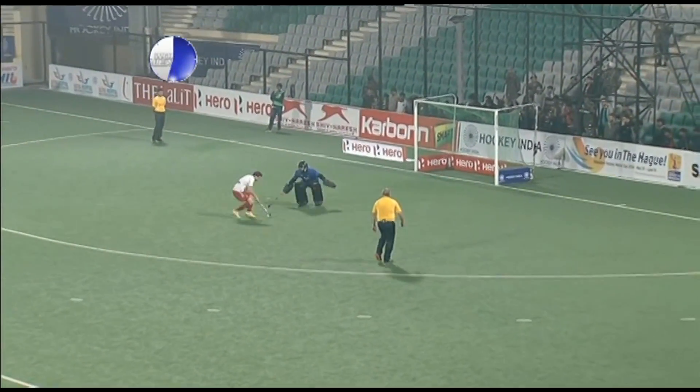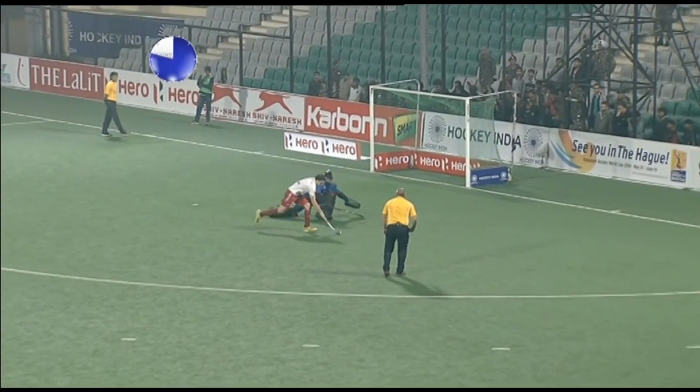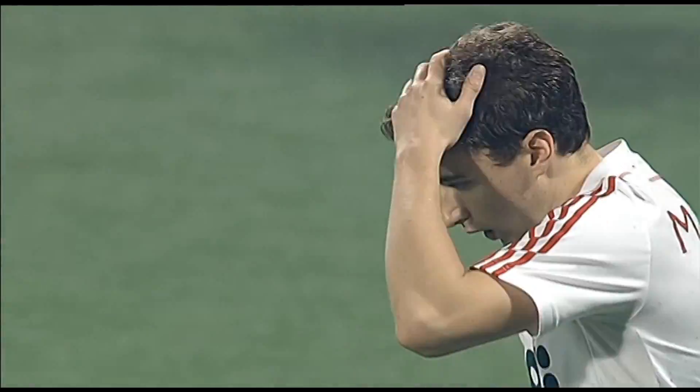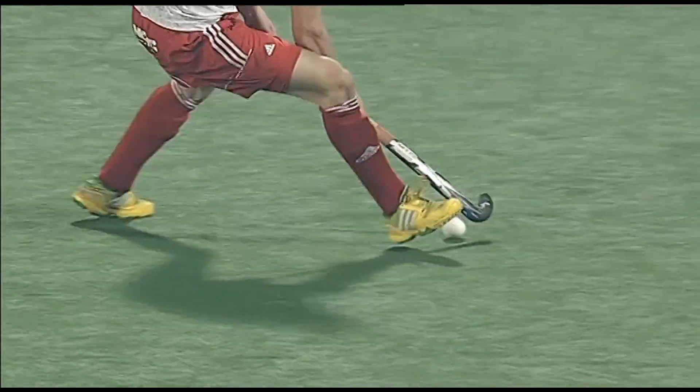He doesn't have to take it all, thinks about taking it forehand, stays with that. Keeper's gone down — he's pushed it wide. I think Manchester's got something on this as well. Harry Martin missing two from two.